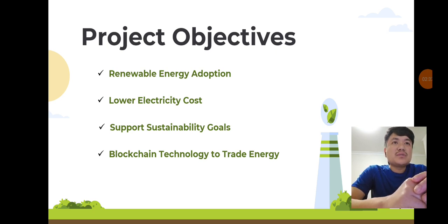Project objectives: we have four main objectives. First, to provide renewable energy to at least 100 households and businesses, generating one megawatt of energy annually. Second, to reduce electricity costs by 15 to 20%. Third, to contribute to Fremantle's goal of becoming carbon neutral by 2025. And fourth, to implement a blockchain-based energy trading platform for transparent and efficient energy distribution.